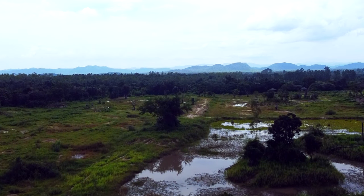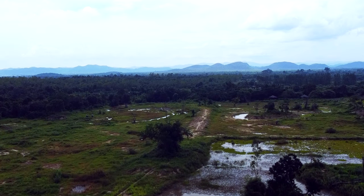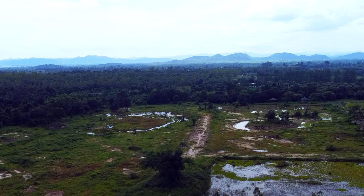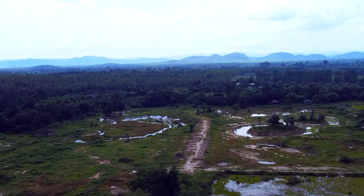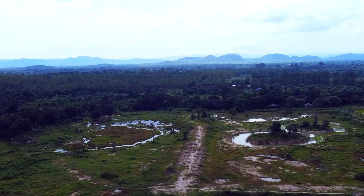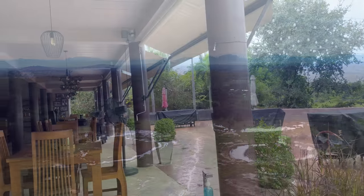I've just arrived at the elephant sanctuary and I'm really excited. I saw some elephants on the way in and I could hear the monkeys screaming and carrying on. I'm going to check in and might get the drone up, although I'm very hungry. It's only a short ride out here from Chiang Mai anyway.